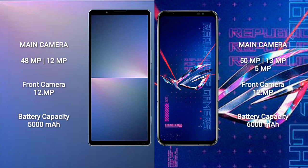The Sony Xperia 5 Mark 5 features a dual rear camera setup with 48MP plus 12MP, and a 12MP front camera. The ASUS ROG Phone 6 Pro comes with a triple rear camera setup of 50MP plus 13MP plus 5MP, and a 12MP front camera.